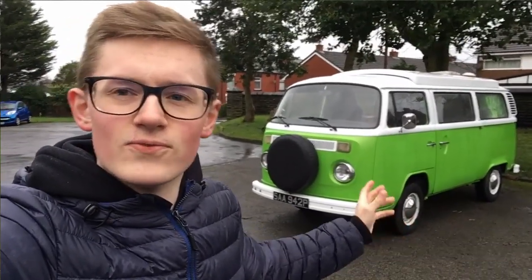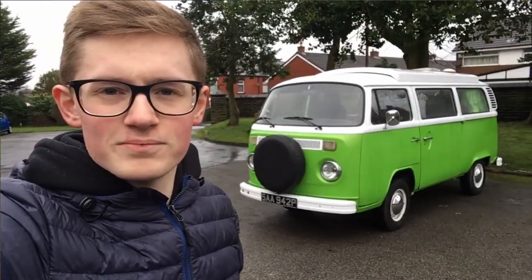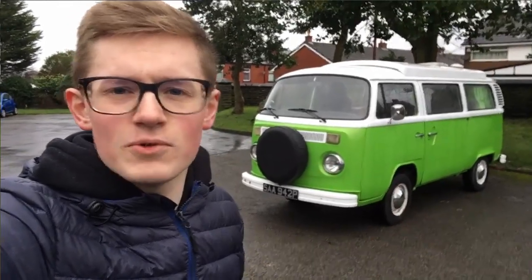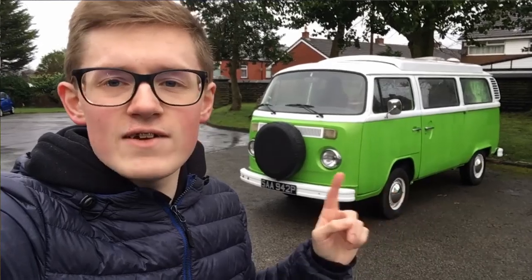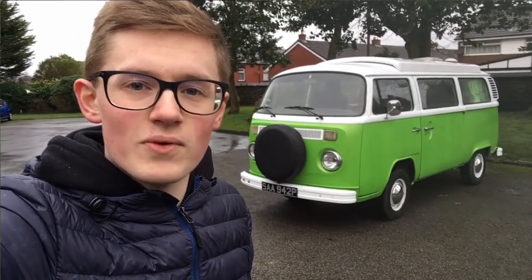This is a 1976 Volkswagen Transporter T2, or the Bay Window as they're known. Along with its predecessor, these are the archetypal camper vans, and today I'm going to talk about the history, development and engineering of these vans, and then show you around one of the most recognizable vehicles in the world.